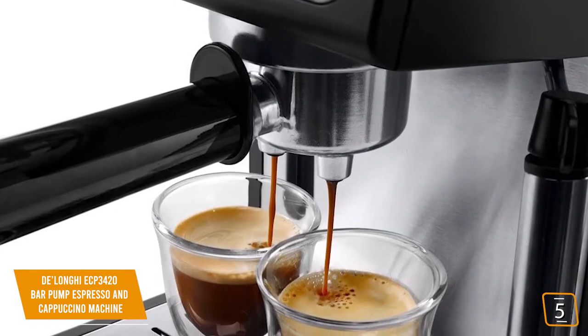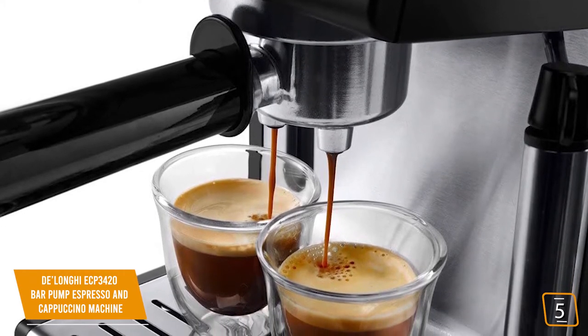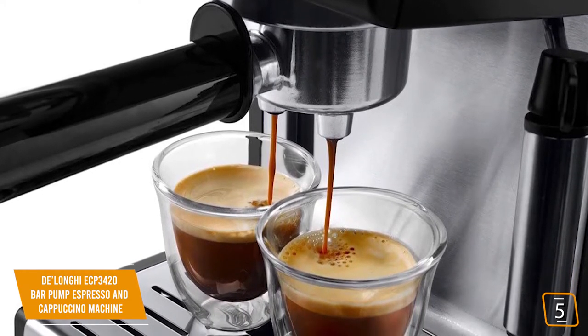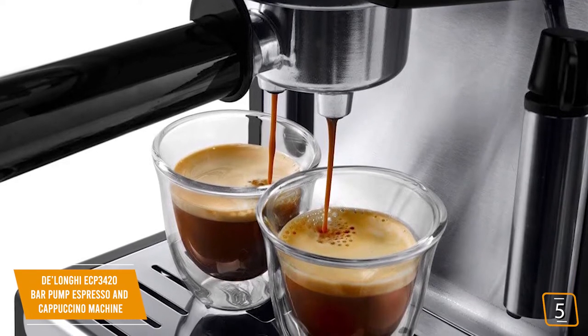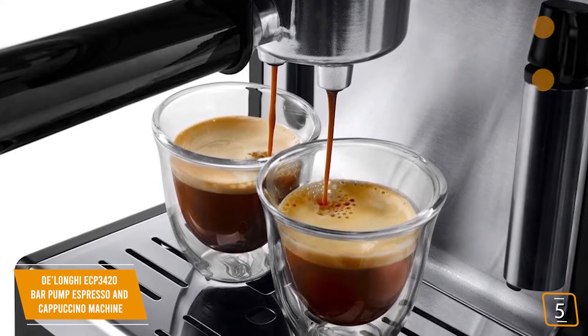If you've debated whether to get a manual espresso machine or one of the newer pod machines for their convenience, then you'll be delighted to know that the DeLonghi Bar Pump Espresso and Cappuccino Machine also has convenient pods that's perfect for your busy mornings, so you can get the best of both worlds.